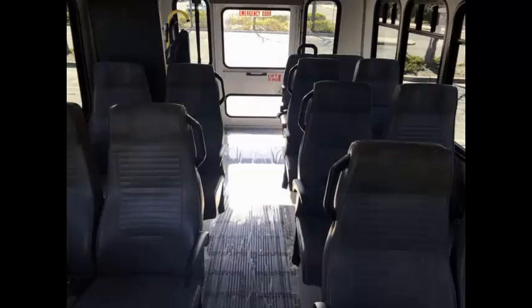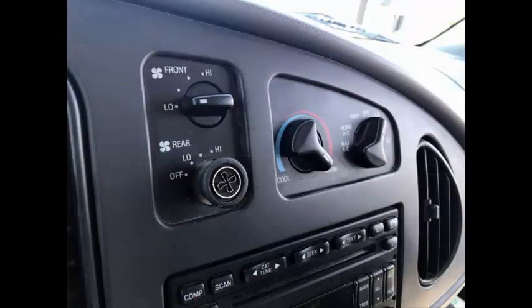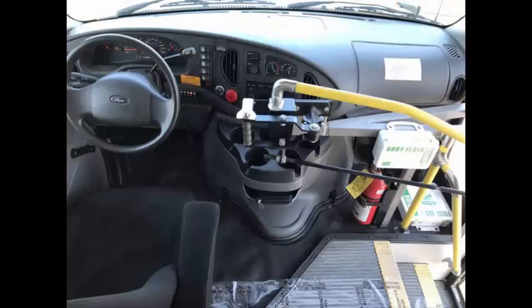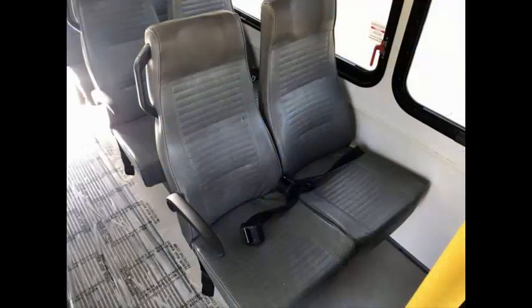Comfortable accommodations for all passengers, including a large passenger cabin, ice cold front and rear air conditioning, and a rear heating unit for the colder months. The interior looks almost new and is very comfortable. DOT safety equipment is located throughout the bus, including a first aid kit, fire extinguisher, and seat belts for all passengers.